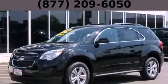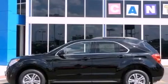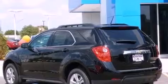This is a brand-new 2013 Chevrolet Equinox — functional utility for a modern lifestyle. It has a 2.4-liter four-cylinder engine and an automatic transmission.